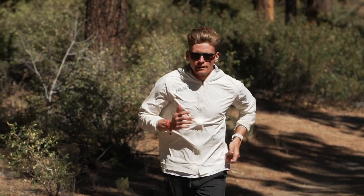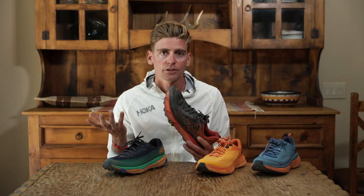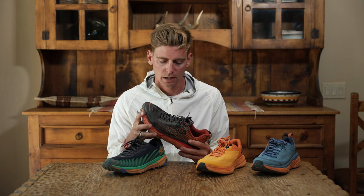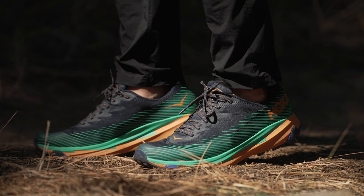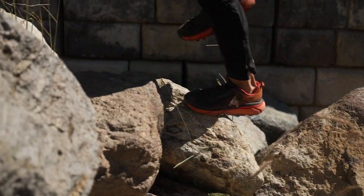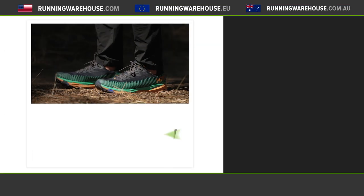I use it this year at Western States and at UTMB, and it handled the hot canyons, 105 degree heat, and up and over the French, Italian and Swiss Alps. So that's kind of my quiver that I normally look at. Pretty psyched that I have something for each race, distance or terrain. It's just this versatility that I like as a trail runner. Hopefully that helps a little bit if you're looking to select something, but those are my thoughts.